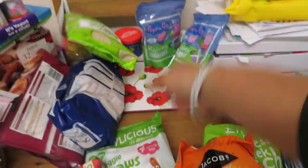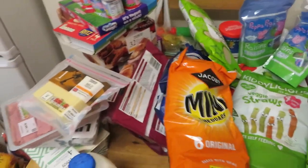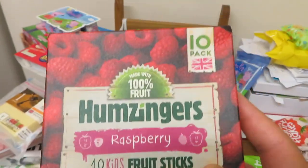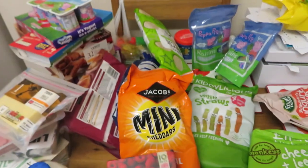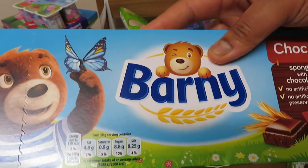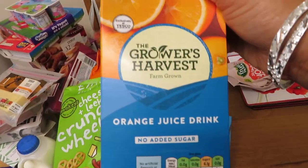I got her some apple rice cakes, some veggie straws. She really likes these mini cheddars at the minute so I've got those — and I also like to eat those. I've never bought these before so we'll see if she likes them — they're called Humsingers raspberry fruit sticks, so if you've tried these before please let me know in the comments. I got some cheese and leek crunchy wheels. Then I buy her these Barnie bears because every Friday night after nursery she's normally allowed a little treat snack.